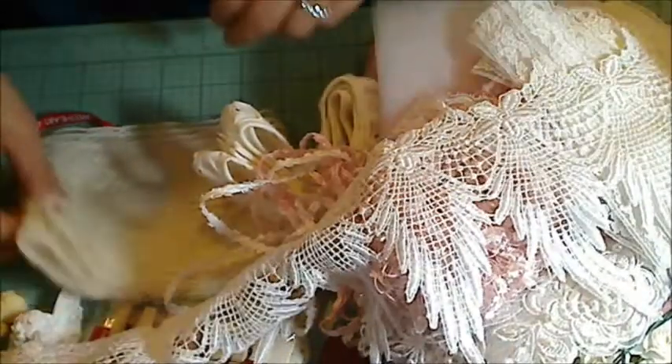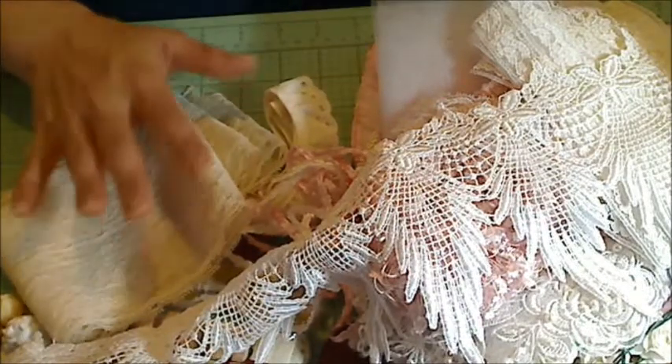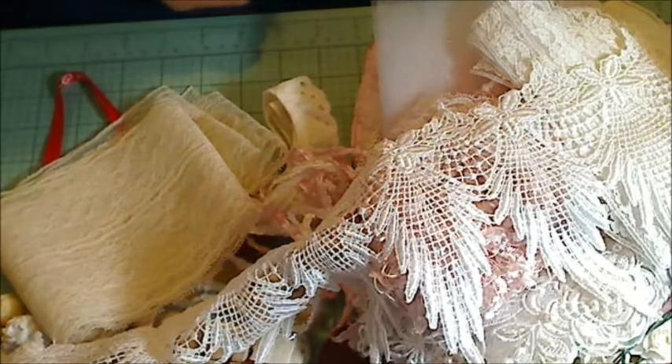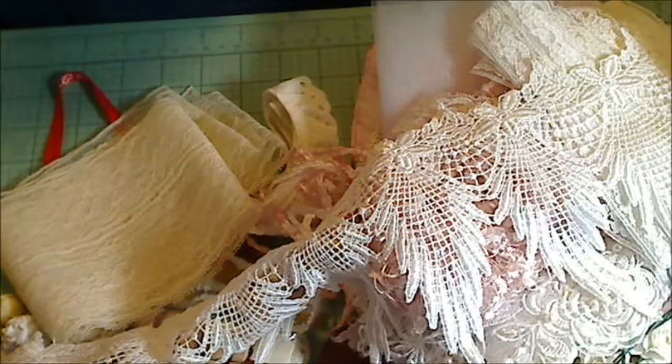Beautiful. This is gorgeous — look at how long and lush that is. And then the last one — this huge lace must be like five inches wide, guys. Five inches. That's huge. Virginia, you're so, so generous. I can't thank you enough — this is so much yumminess. Thank you, thank you, thank you.